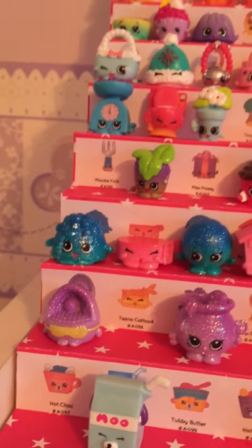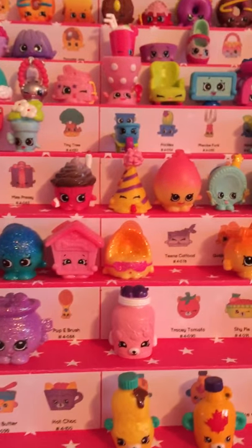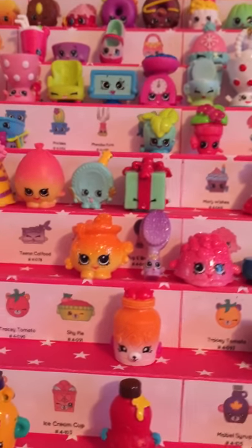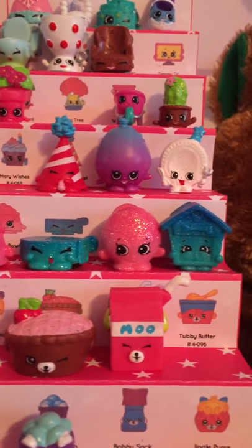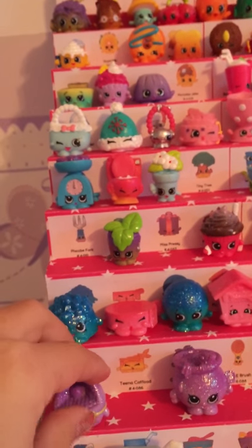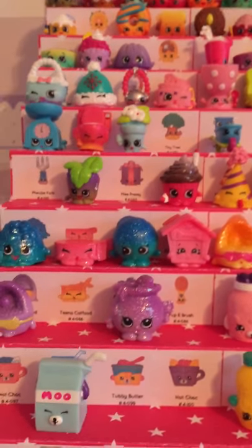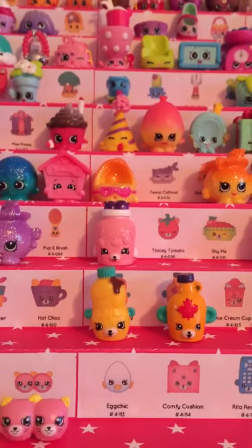First we have Doggy Bowl, Little Pet Collar, Dennis Ball, Puppy House, Kitty Cat Bed — I am missing Tina Cat Food. I have Goldie Fish Bowl and Puppy Brush. Then: Doggy Bowl, Little Pet Collar, Dennis Ball, Puppy House, Kitty Cat Bed — I am missing Tina Cat Food. I have Goldie Fish Bowl, and I am missing Puppy Brush. Then the next category is the second to last, but it is really big — five rows. This is the Petkins, so they are all special editions, and I'm missing quite a few of them.